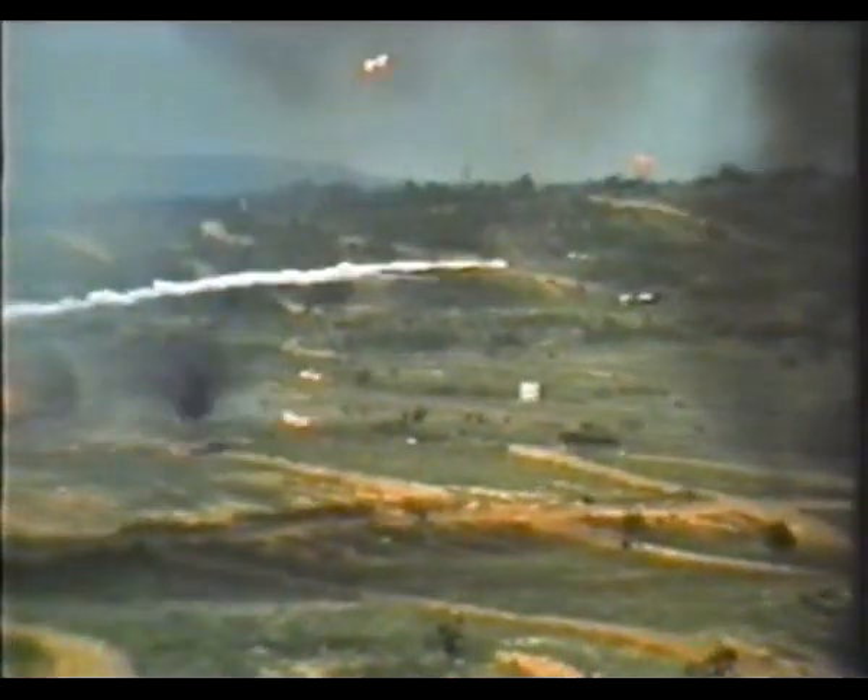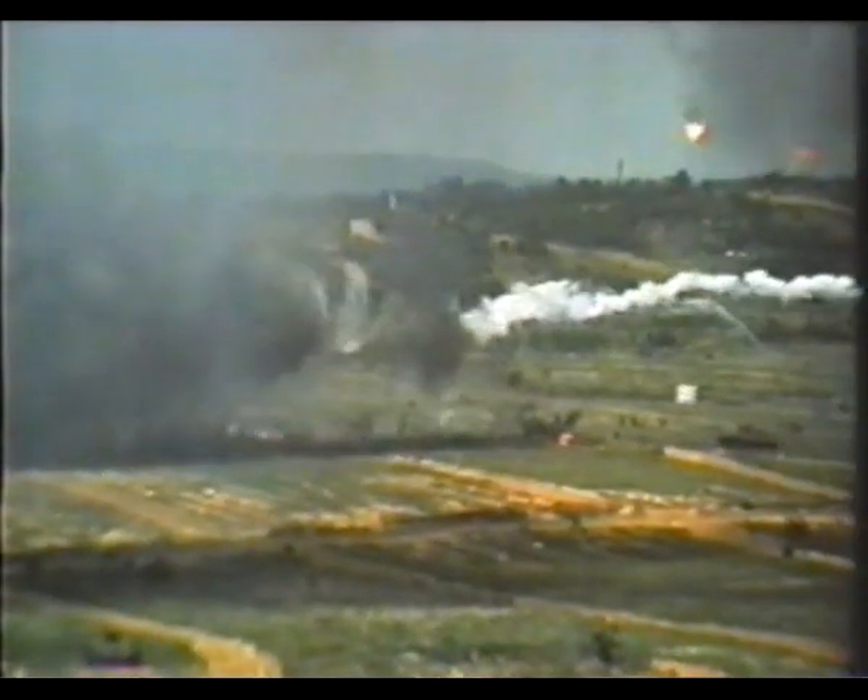The most exacting of the missions performed by tactical air is close support of our troops without endangering them. Explicit and concise instructions must be given the aircraft by the forward air controller, and it must be executed with split-second timing to eliminate such hazards. A deadly concentration of napalm is dropped, saturating an enemy held position on target hill.